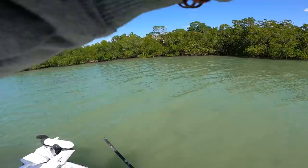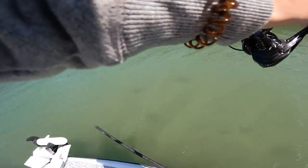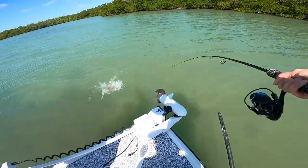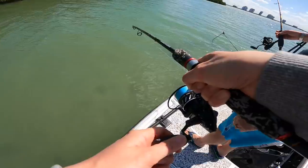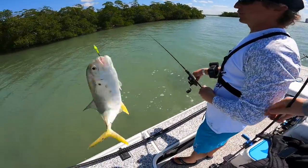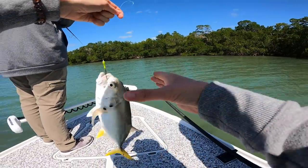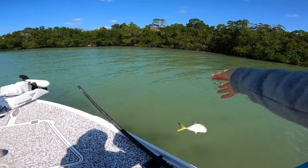Oh there he is — got him! I think it's a jack. Nice! All right guys, got a jack right up in the mangroves on the shrimp — I was hoping it was a pompano. Nice little jack — crazy fight. We're working our way up the ladder. I'll take a jack though — jacks fight hard on light tackle. See you later, jack!